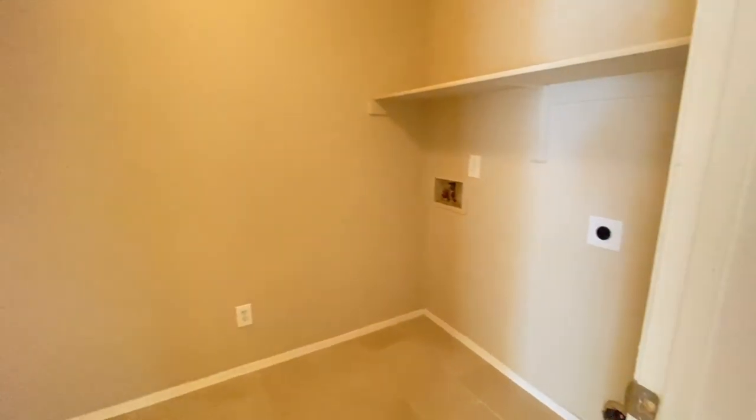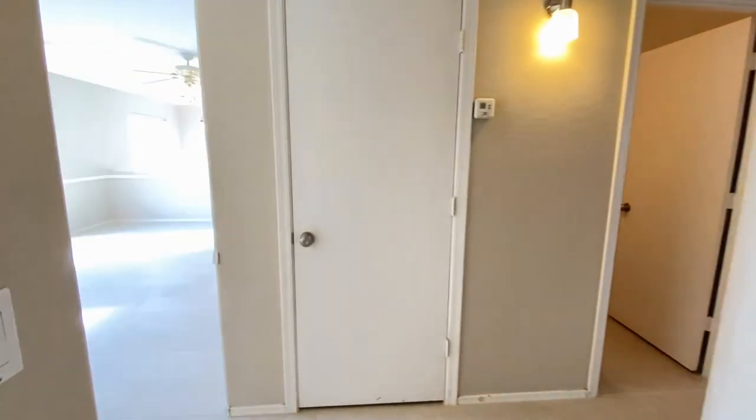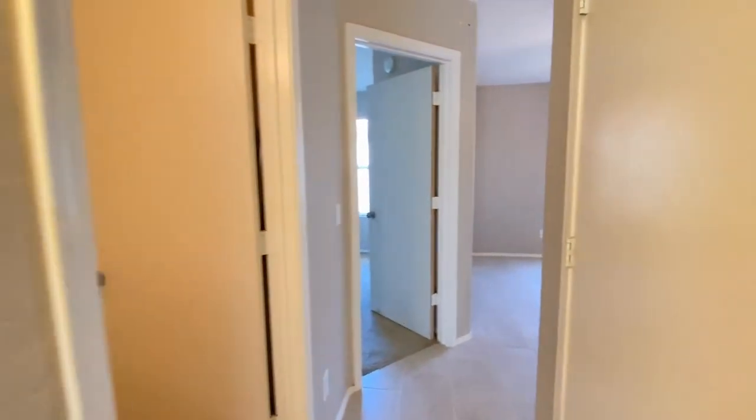Laundry room. Closet — going to turn to the right — another closet on the right.